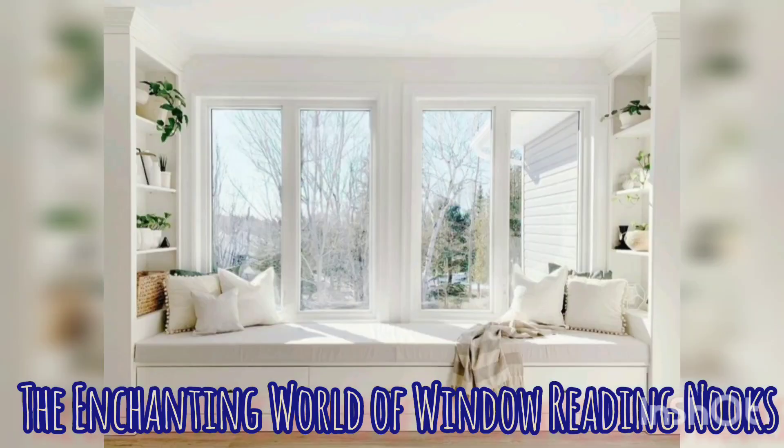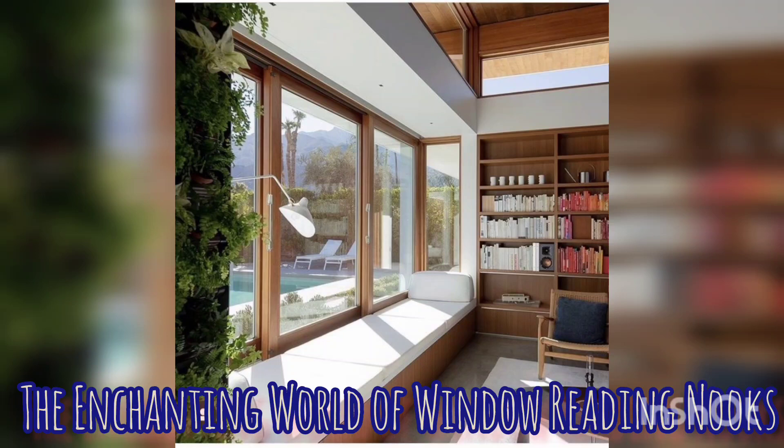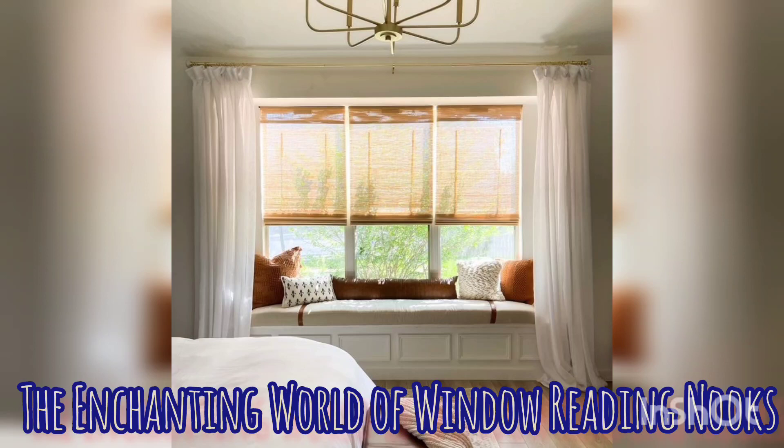And as you settle into this cozy spot, your favorite book or comic in hand, you're instantly transported to a world of literary magic. This gentle breeze from the open window dances with the pages, adding a touch of whimsy to your reading experience.